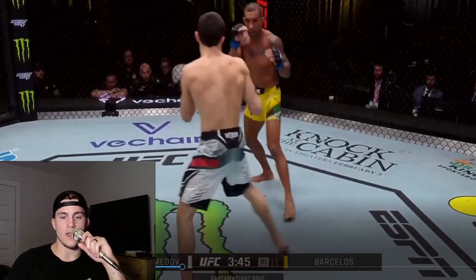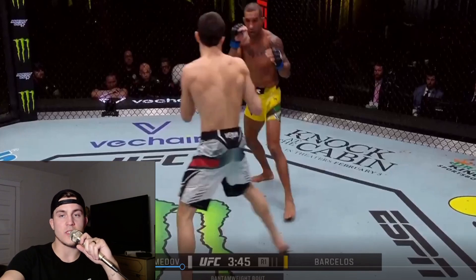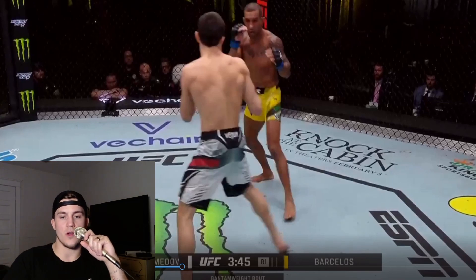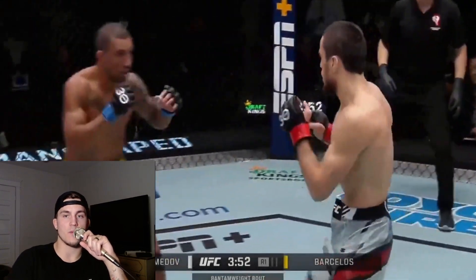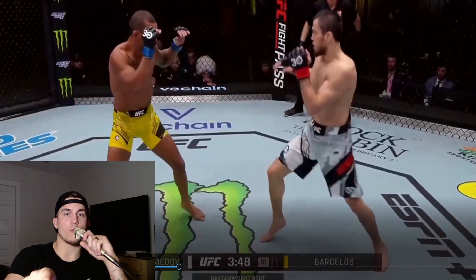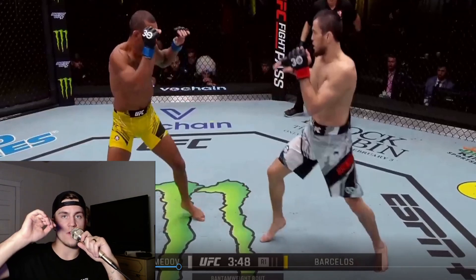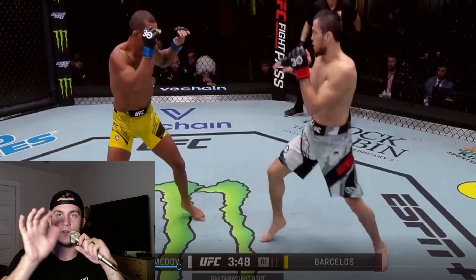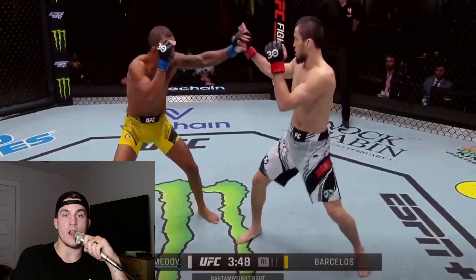All right, they have a mirrored stance — southpaw and orthodox. And Umar was establishing within basically the first minute that he was going to be dominating the outside of Barcelos' lead foot. They're playing the hand game, constantly touching each other's hands. You saw Barcelos smack at Umar's lead hand — more of a pawing parry versus keeping subtle with a block right in front of his face. And you can see Umar take advantage of it right after that.